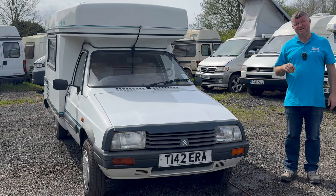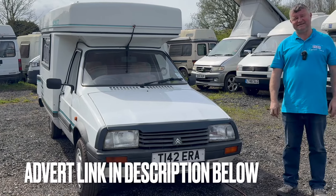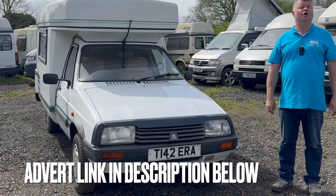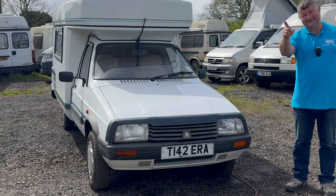So that wraps up this video. This is a 1999 C15 Romahome — she's just had a full service and a new MOT without any advisories. I'm going to include a three-month guarantee and free delivery anywhere in the country. All I ask if you want to take that option up is £100 to cover the fuel and train ticket back. If not, you're welcome to collect here at Camper Nerd HQ at L40 8JG. Contact me with any questions at 07985 261078 or visit campernerd.com. Okay folks, I'll catch you on that next video. Bye.